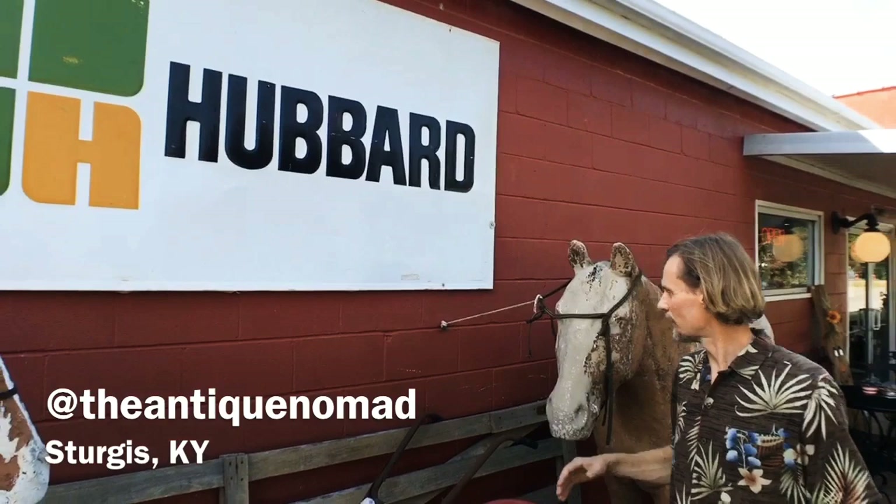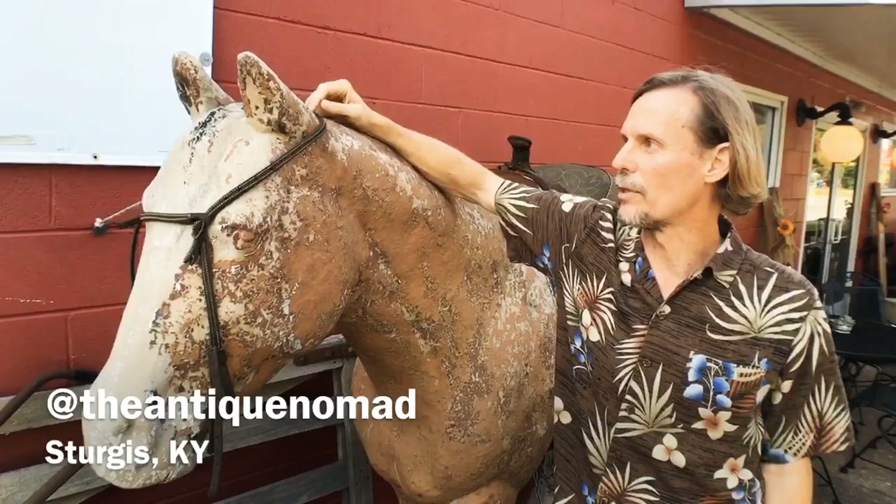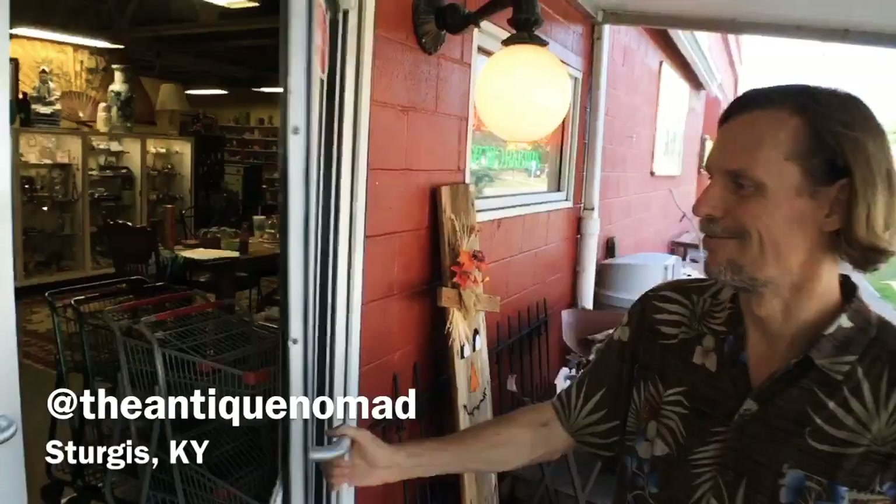We are here at the Sturgis Antique Mall, which is in an old building with wonderful stuff. They like to put a lot of stuff outside, so we've got these really great papier-mâché horses — they feel like papier-mâché, but they're probably resin of some sort for outdoors. We're going to come on in and show you some cool stuff.